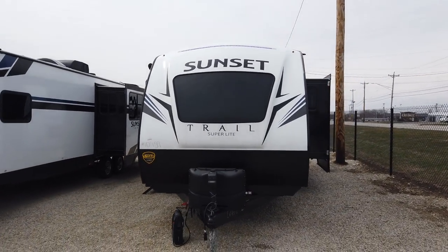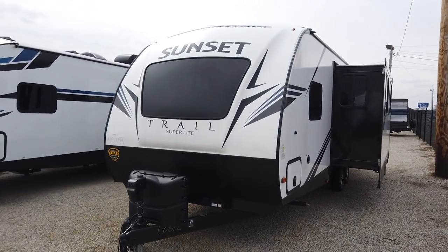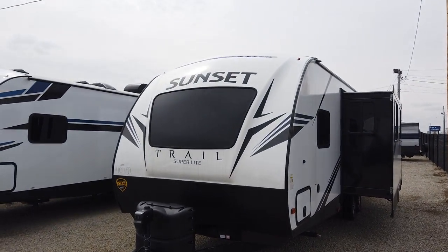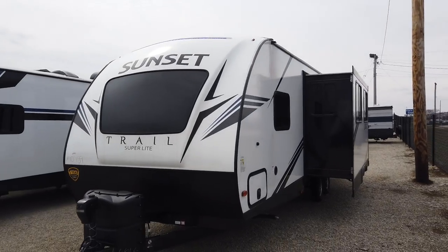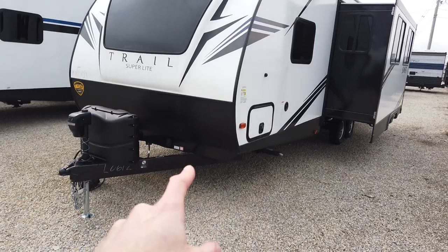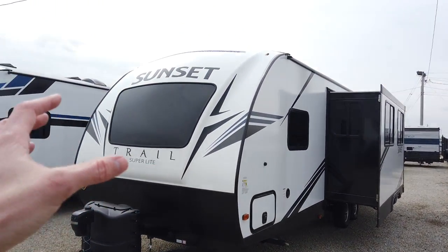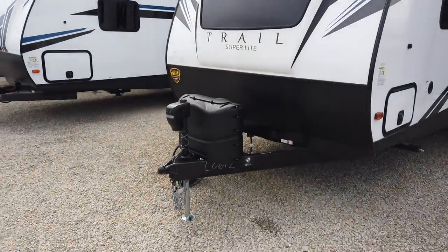So if you're looking at the 253, take a look at this 260. It comes with the front windshield up front, which allows a lot of natural light into the bedroom. It has the three-quarter cap — three quarters of solid fiberglass cap — and then the bottom quarter is a rock barrier guard to protect the front end from any road debris that might pop up from your tow vehicle.